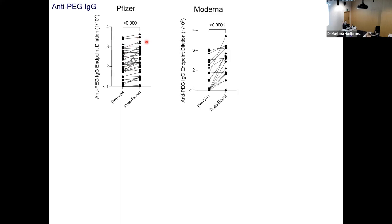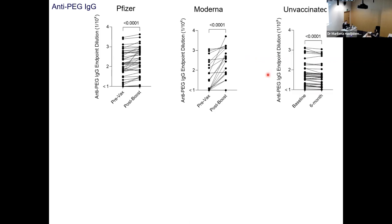We first assessed anti-PEG antibody levels in humans before and after vaccination. For Pfizer donors, anti-PEG antibody levels were only slightly increased for some donors. But for Moderna donors, most patients showed more than a 10-fold increase after vaccination. For the unvaccinated control, levels were monitored over a six-month period — some slightly decreased but most remained stable.